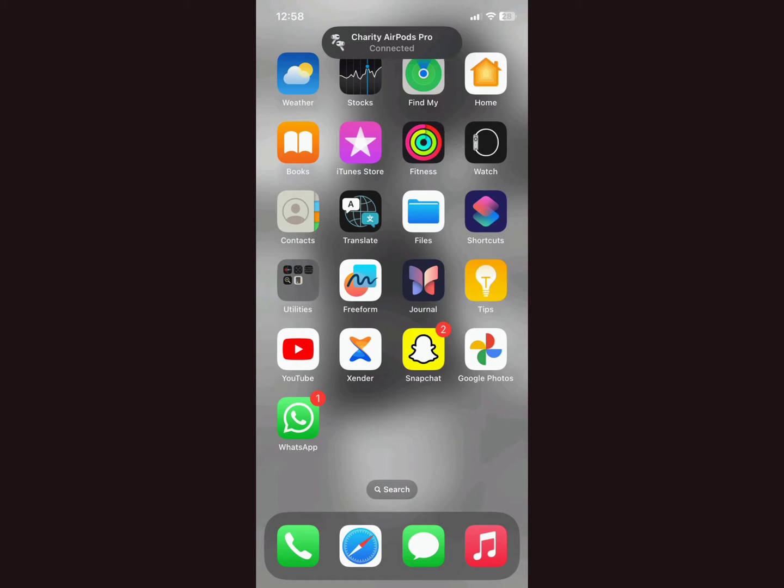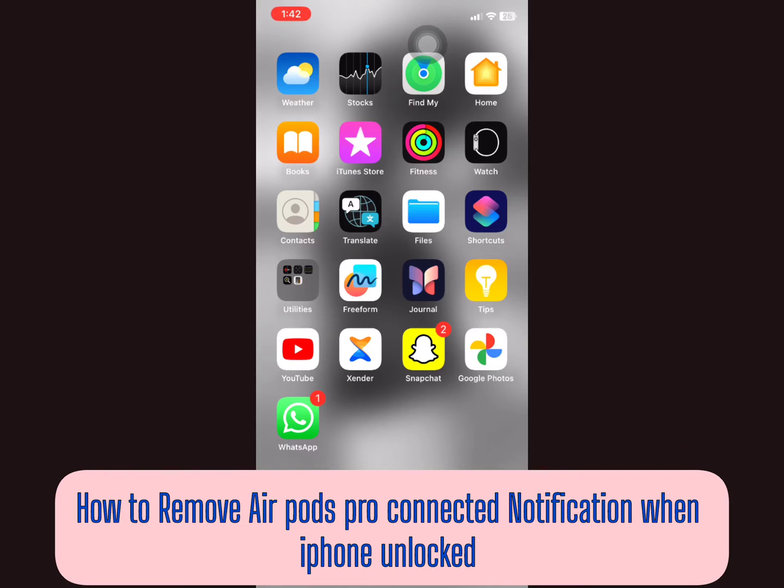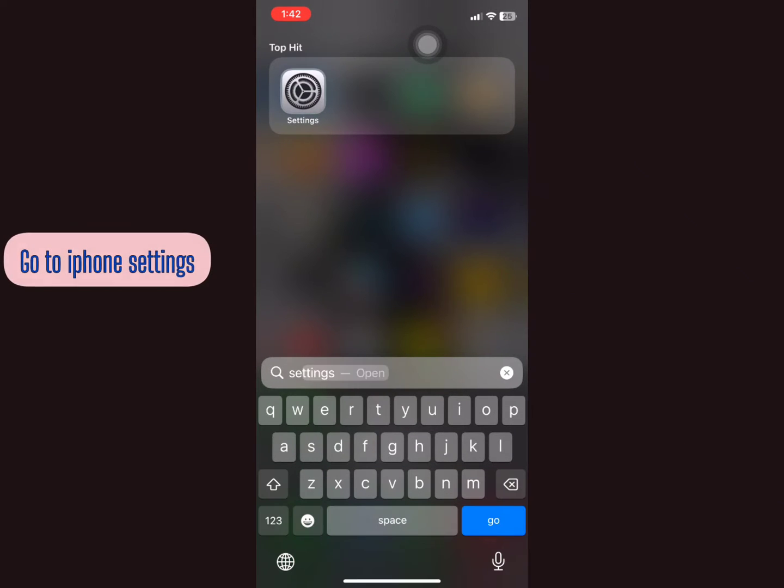Your iPhone is connected to the AirPods Pro and every time you unlock your phone this notification comes up: 'AirPods Pro connected.' I'm going to show you how to remove that notification. Go to your iPhone Settings.